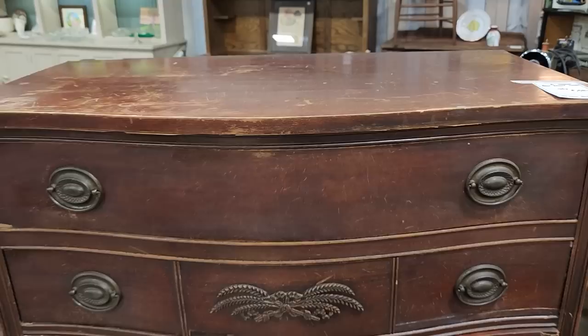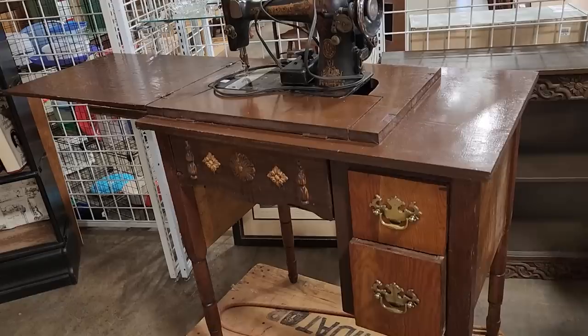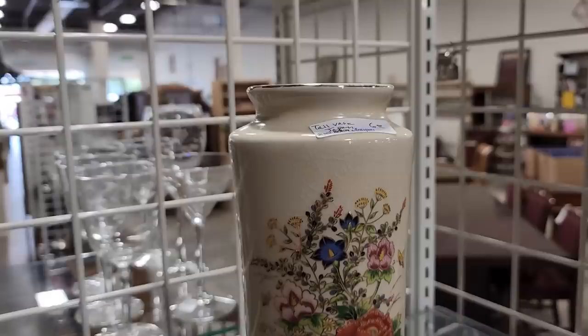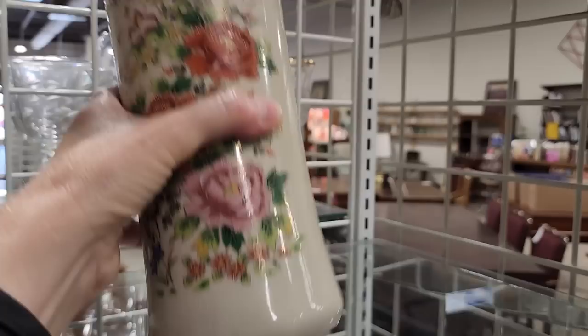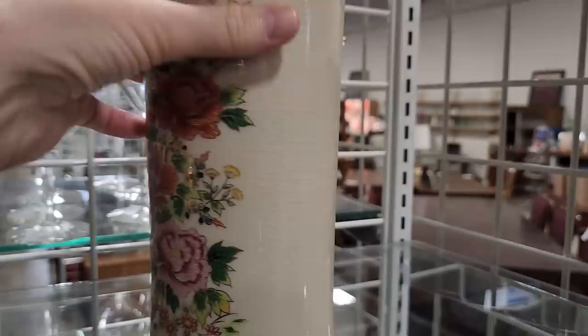I hope you guys are enjoying shopping with me — I certainly love bringing you along for these Habitat ReStore walkthroughs. And look at this old Singer sewing machine — you get the sewing machine and the cabinet for $20. I met a guy and his wife in here last week who loves to refurbish these. And look at this vase for $6 — one day I'm going to come upon a Ming Dynasty vase. It's got the mark on the bottom, I love the colors of the flowers, and it's got this crackle in it — I thought it was pretty.